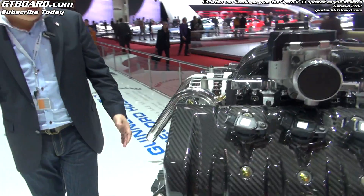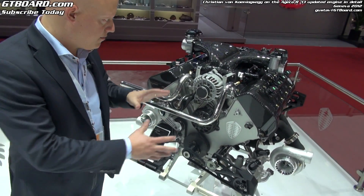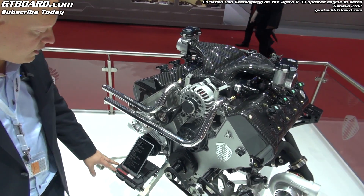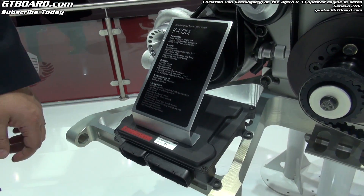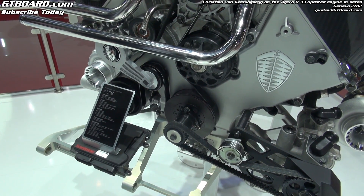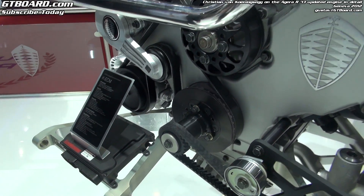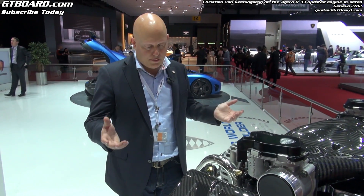One important factor that also affects the way the engine looks is the fact that we have developed our own engine management system from circuit board all the way up to the final software. We use the latest Freescale Motorola processor that has only been around for a couple of months. The reason we are doing this is partially to enhance performance of the engine, but also to comply with the latest OBD regulations, for example as required by CARB.